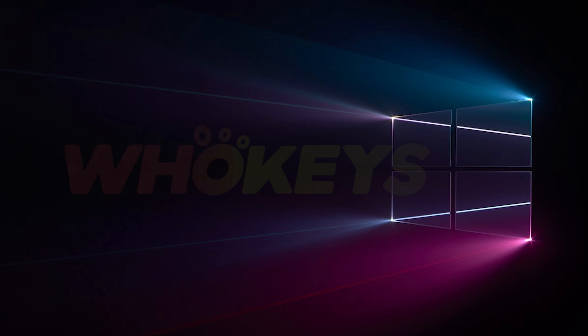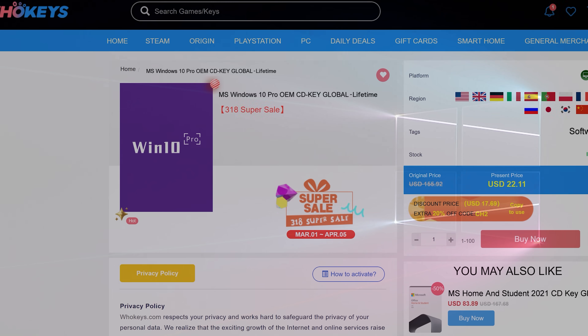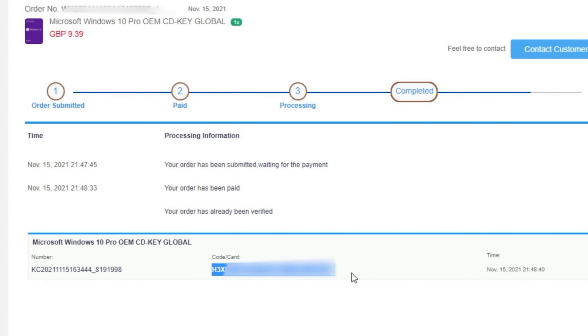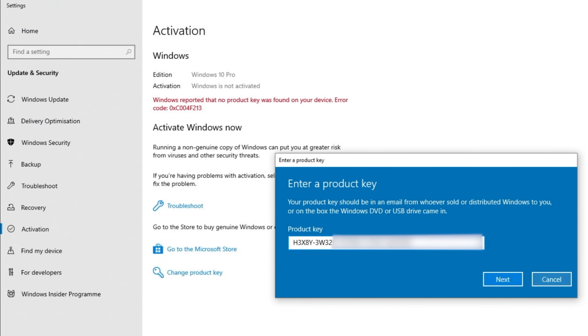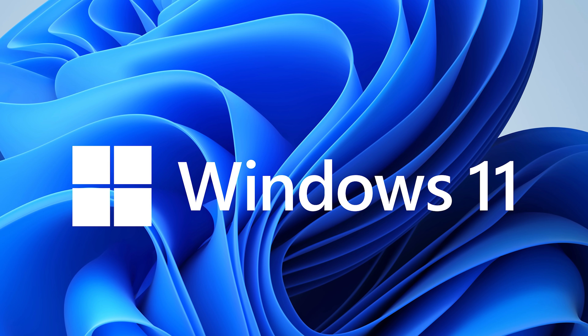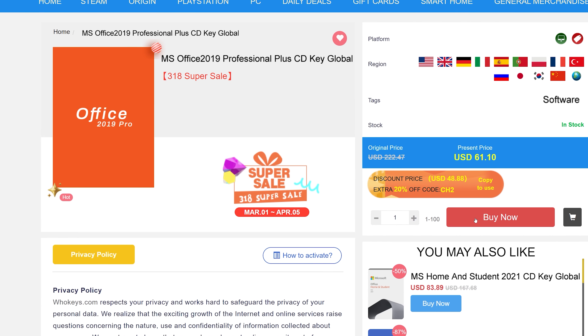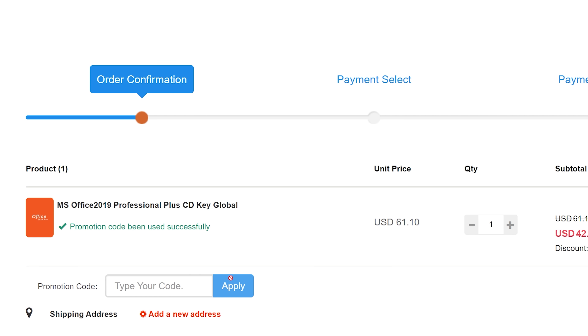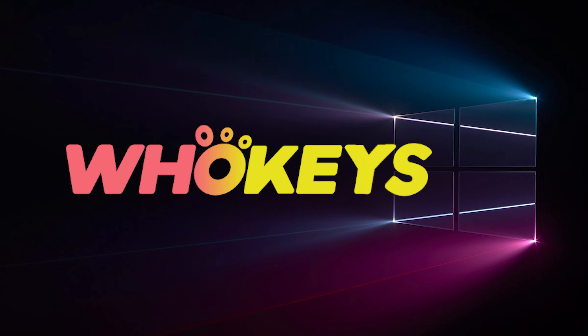Looking for a cheap way to license your Windows? Check out Hookies through the links in the video description. Make sure to use the code TN20 to get 30% off. Paste the license to the activation settings and you're all done. This license is for Windows 10 but you can upgrade it to Windows 11 for free. They also offer Microsoft Office 19 licenses. Use the same code TN20 to get 30% off. Check out hookies.com in the video description below.